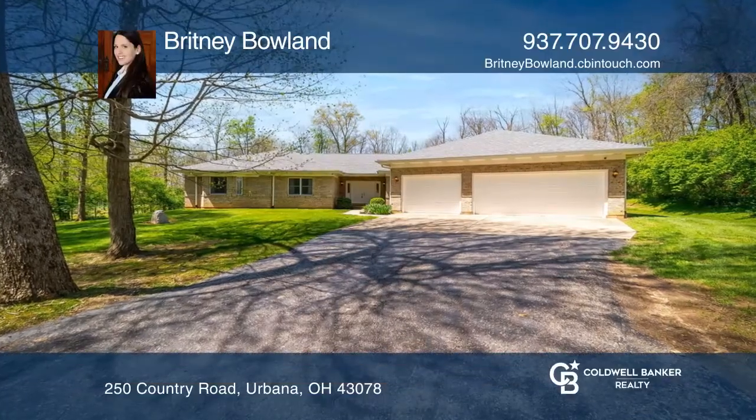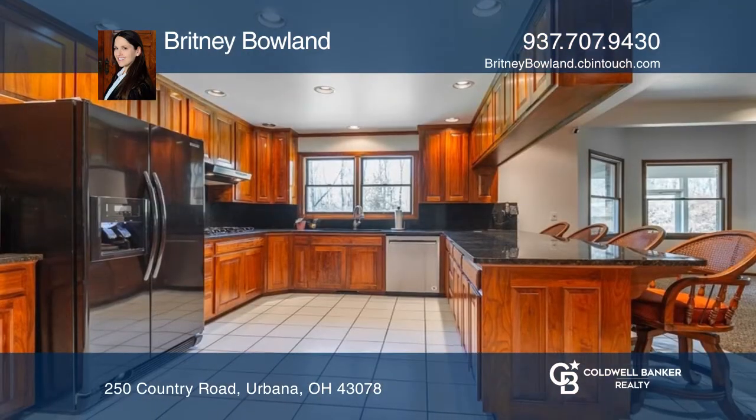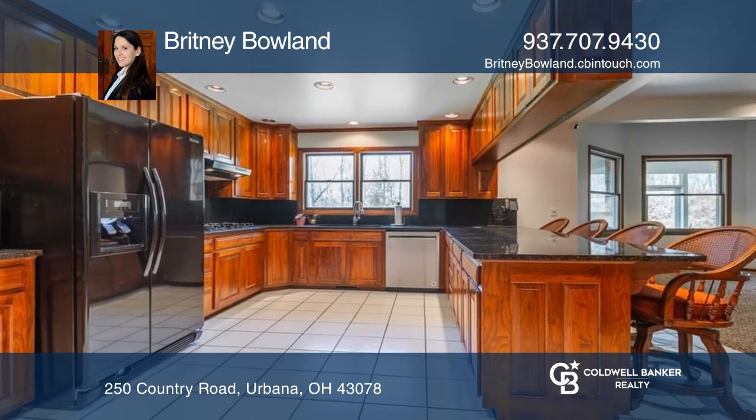This home features granite kitchen countertops, a three-car garage, a three-season room, engineered birch floors, wood cabinetry, and wood-burning fireplaces.